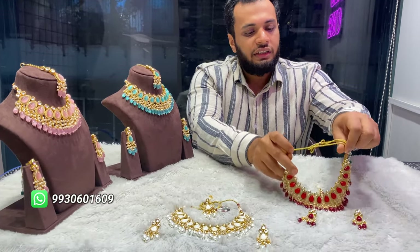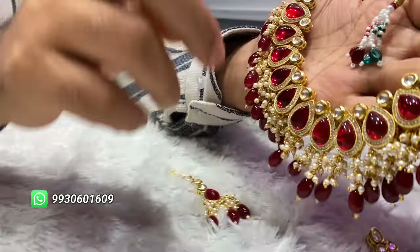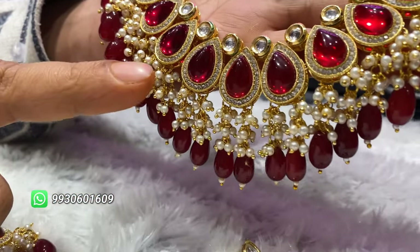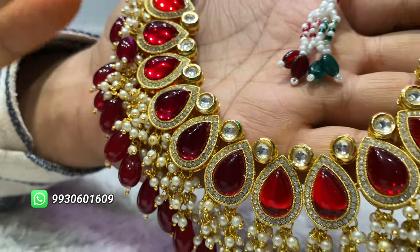You can see the details behind it. The metal used to make this one is brass. Look at the quality — it's a rich and premium set.